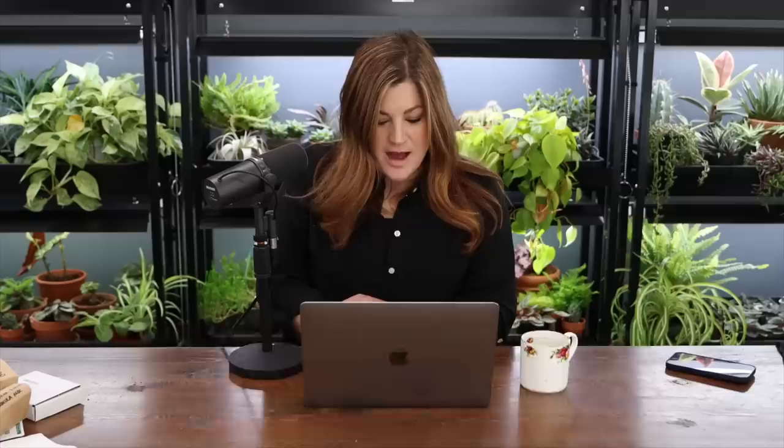A viewer asked what Aaron and I majored in at university, given how knowledgeable we are about horticulture. Neither of us — we both got an associate's degree and that's it. I grew up in the horticulture industry; my parents have a garden center here in town with beautiful mature gardens that I grew up helping in. I worked full-time at the garden center for about 10 years and also worked there as a child.